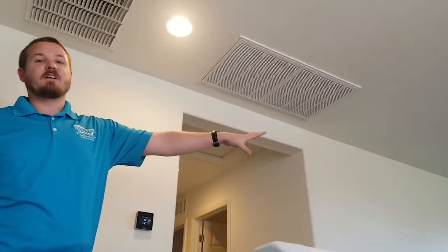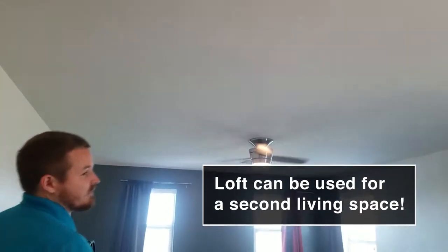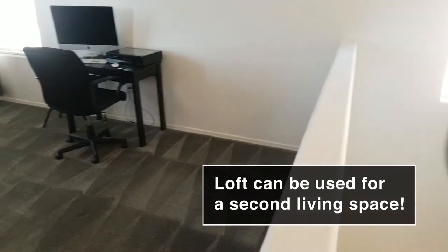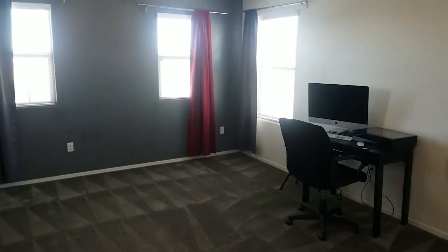Upstairs opens up to a large loft area. This loft is great as a second living space — you can watch what you want downstairs and they can watch what they want upstairs. If you have kids, their mess can stay up here and no one walking in the front door will see it, making your house feel a lot cleaner.